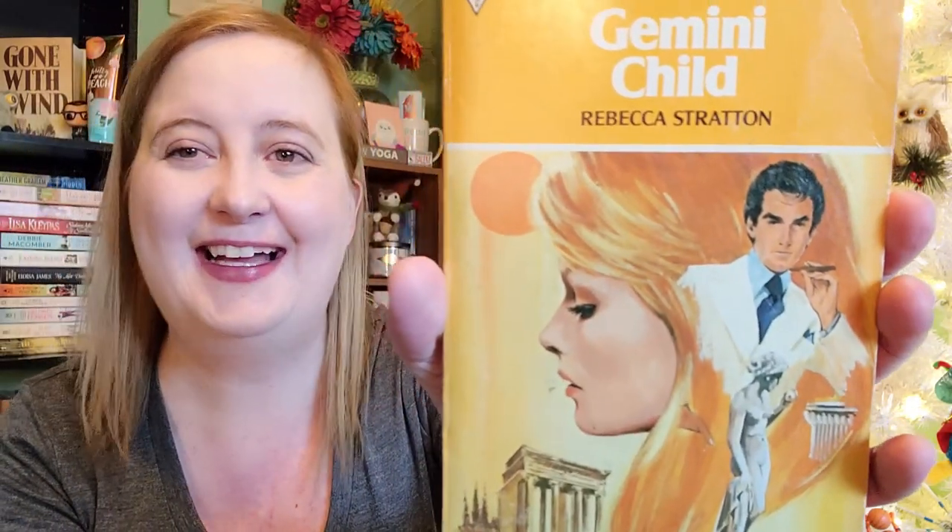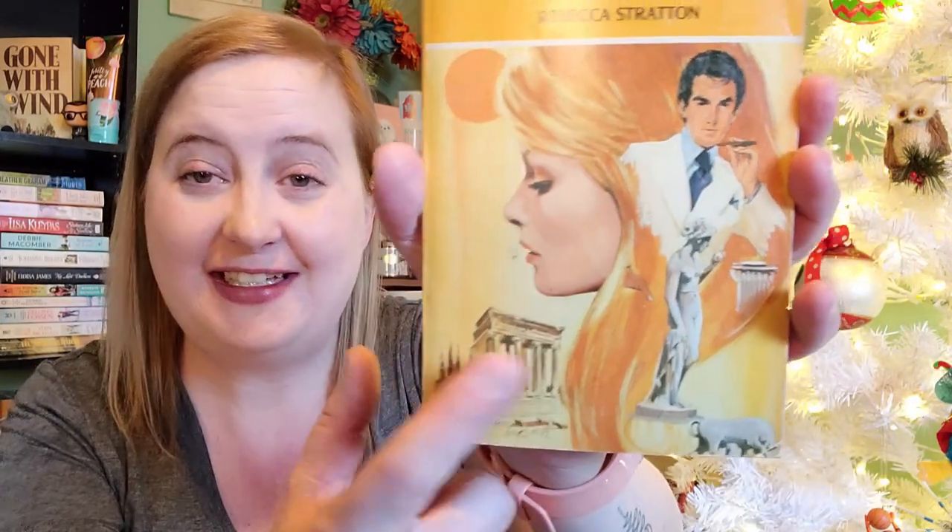I love this cover — it's so James Bond. The guy even looks like Pierce Brosnan in my opinion. Actually wait — Sean Connery. Sean Connery just passed away; he was so good. He played the dad in Indiana Jones — that's what I'll always remember him from. But anyway, this is Gemini Child by Rebecca Stratton. It obviously looks like it takes place in Greece, which sounds good. I cannot wait to read that one.